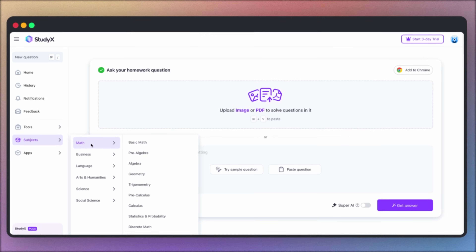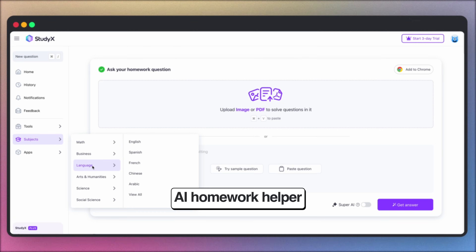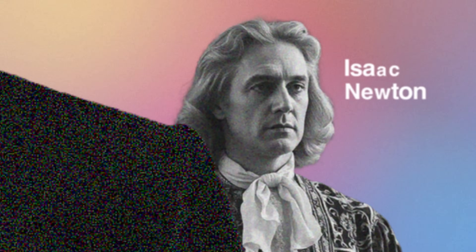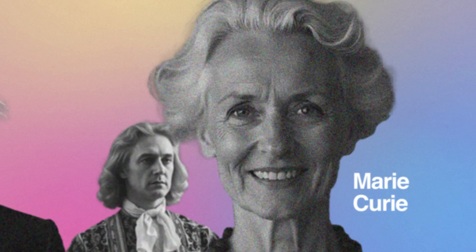Meet StudyX, which isn't your regular AI homework helper. While everyone's fighting with ChatGPT's basic responses, StudyX is casually flexing with ChatGPT, Claude 3.5, and Gemini 1.5. It's like having Einstein, Newton, and Marie Curie as your personal tutors.